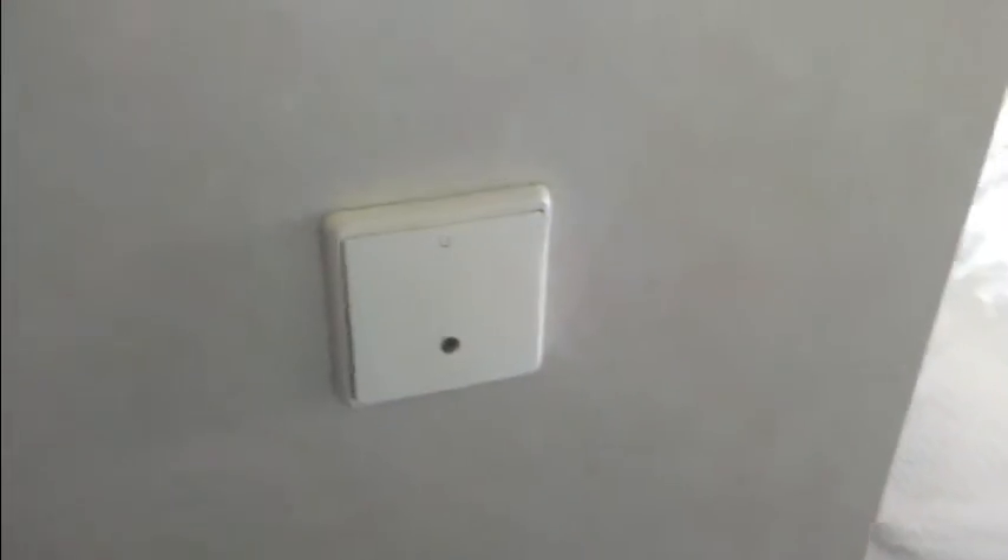This is where you can put your do-not-disturb sign on the door. That's your light button that controls the main light. That light button also works for the bathroom. You have a modest little bathroom.